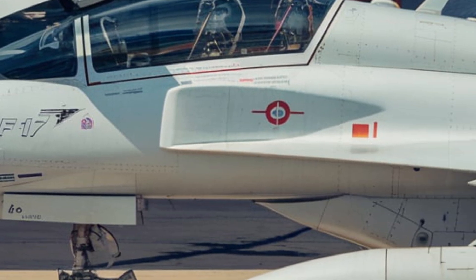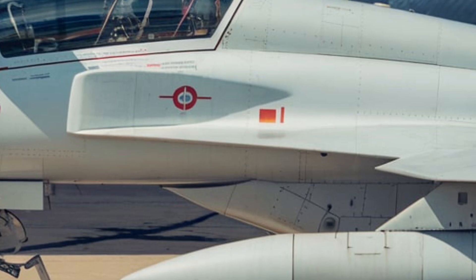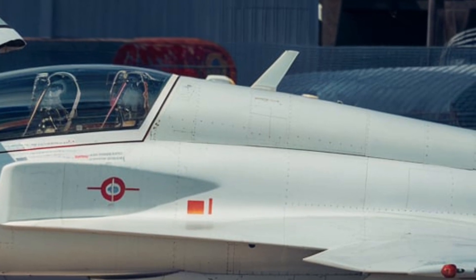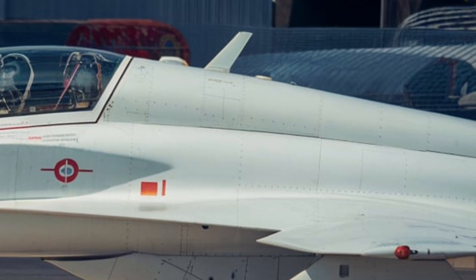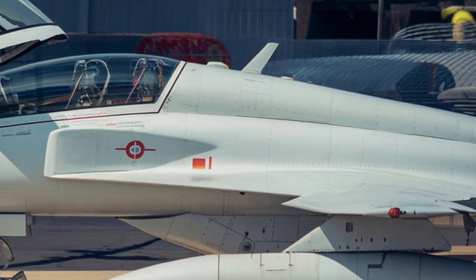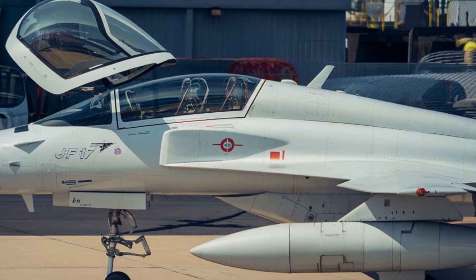Over the years, it has been continuously upgraded, with Block I, Block II, and the latest Block III variants bringing advanced technologies and capabilities. Each version has added more advanced features, turning the JF-17 into a highly capable jet in modern warfare.